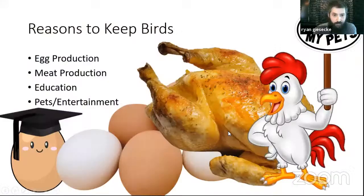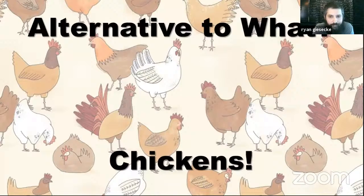Starting with reasons to keep birds — a lot of these are probably fairly self-evident. Egg production is probably the dominating reason for people in a backyard urban setting; meat production, much less so. Education is a very important part, especially for families. There's also just pet and entertainment value — I can sit in the yard for hours watching the birds run around in circles and somehow find myself anything but bored. We're talking about alternatives to chickens today, but in order to do that we'll start by talking about chickens just a little bit to lay the groundwork.